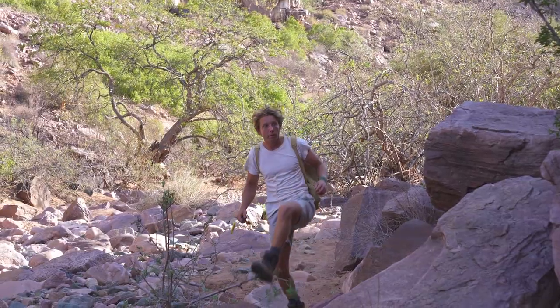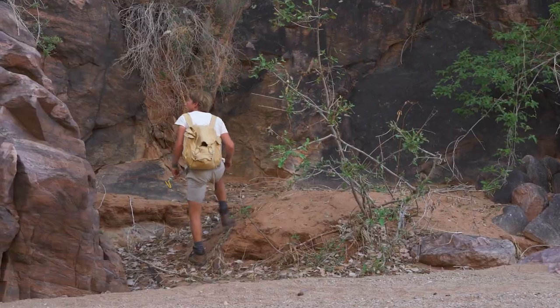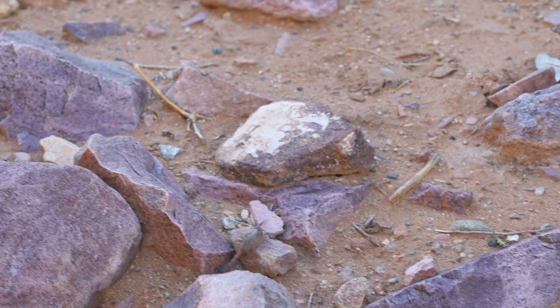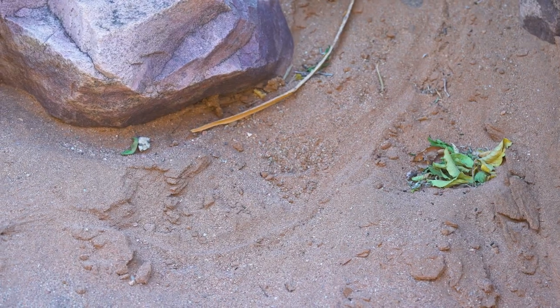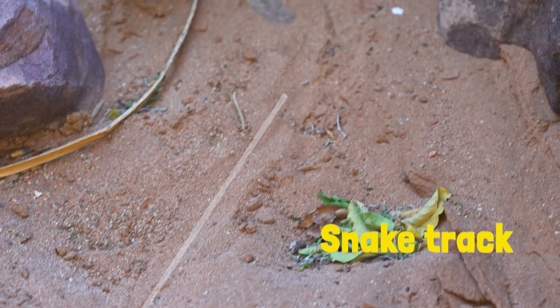The Angolan Python loves to live near water, so that's where I'm heading, while keeping an eye out in their potential hiding places along the way. Oh, look — scorpion! Woo! There's a track that's come out of here, and it's slithered up this way. That's a really good sign.